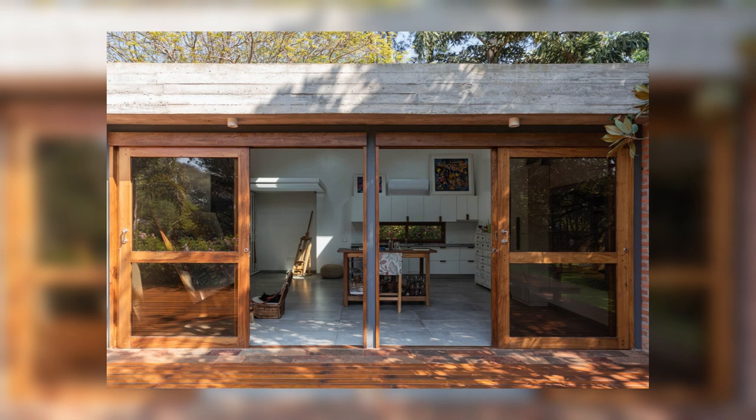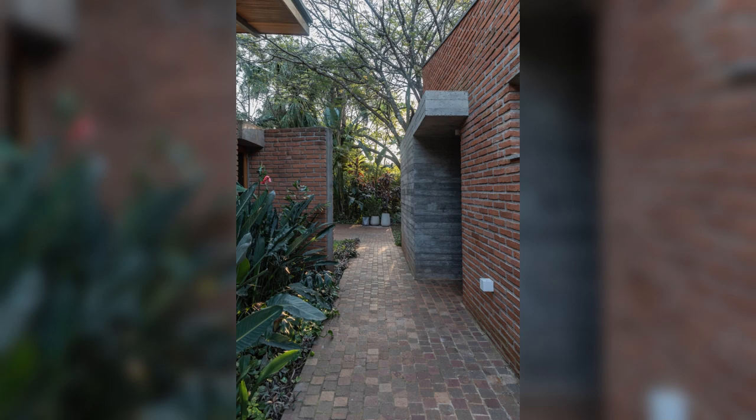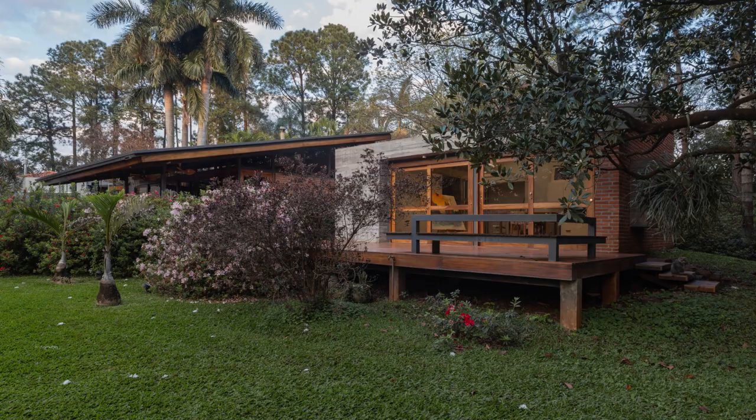The atelier has an independent entrance on the south side, and on the north wall, a window opens with a view of a block of pine trees, which can be admired from the concrete ledge that frames the window and serves as seating. Inside, it features a large working area, a kitchenette with a spacious countertop, a full bathroom, and a place for storing paintings.